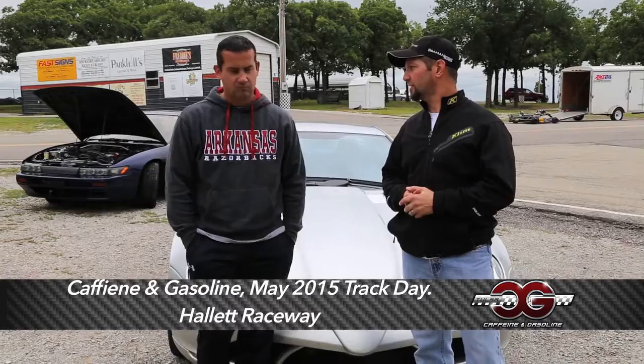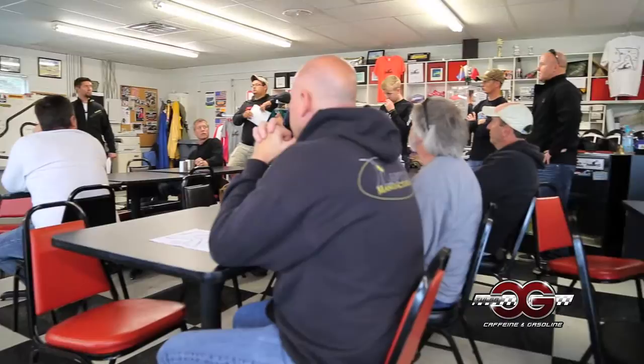I'm here with Russ Duggar. Russ is one of our coaches. He gets in the cars with these beginners and kind of teaches them something. So Russ, what would a beginner expect if he came out here and jumped in the car with you? What are we going to tell them?